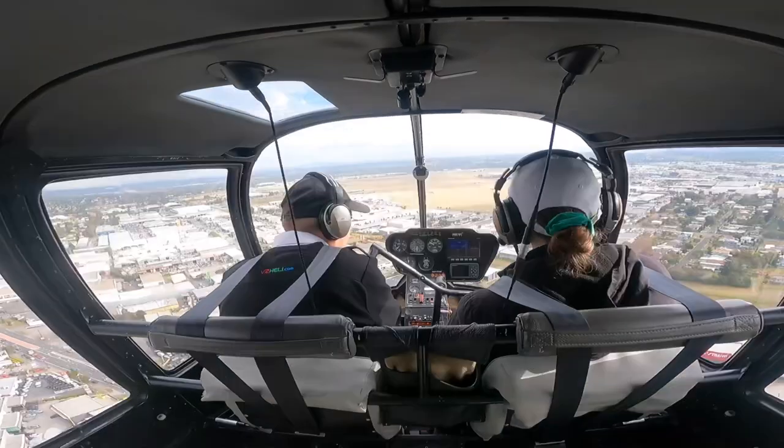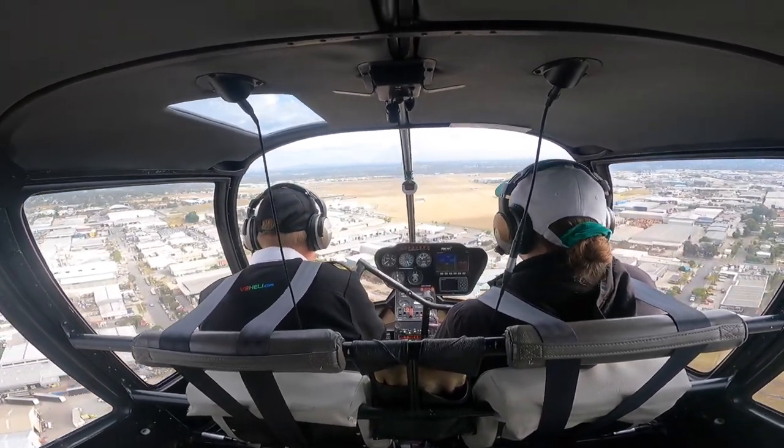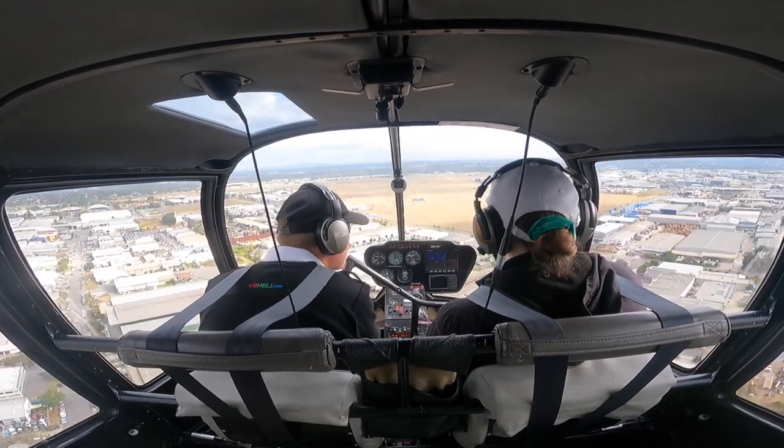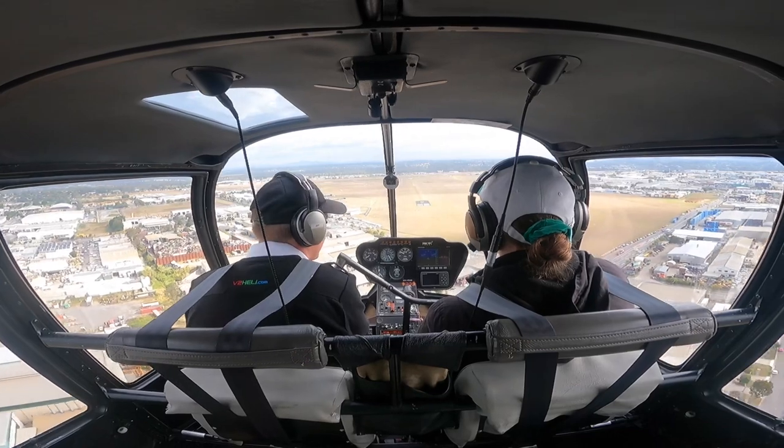Foxtrot Hotel Kilo, we're one in Alpha, Northern Pad, Glitterland. One in Alpha, Northern Pad, Glitterland, Foxtrot Hotel Kilo. Do not see them — oh yeah, yeah, they're crossing.